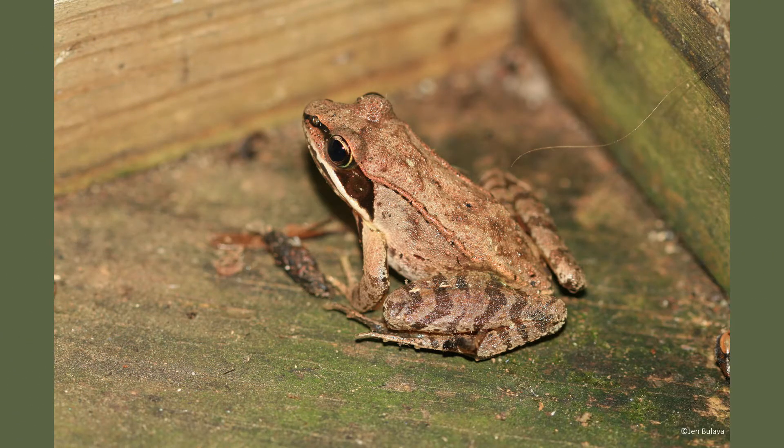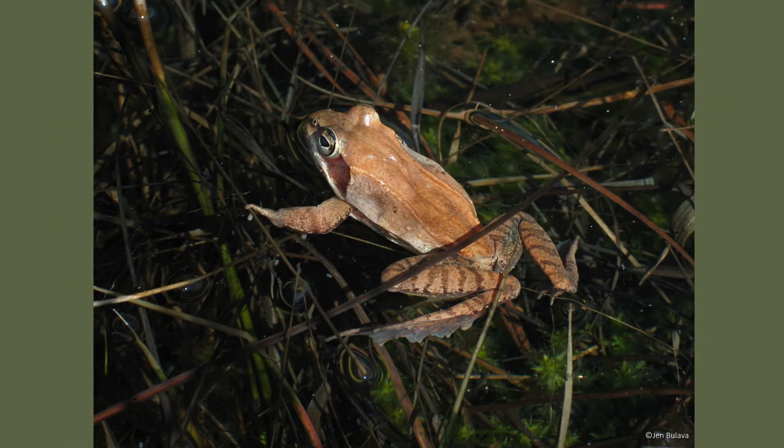Wood frogs are found throughout the northeastern United States and Canada, and they are one of the only frogs that live north of the Arctic Circle. These frogs range from 1½ to 3 inches long and inhabit mixed forests, marshes, meadows, and swamps.